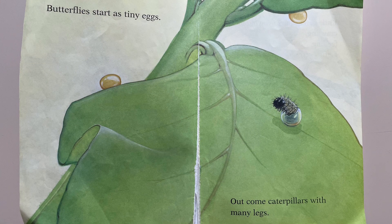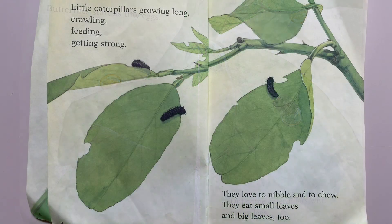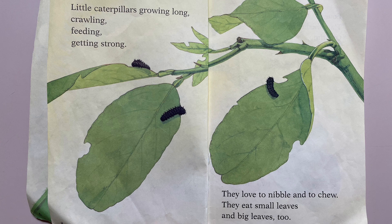Butterflies start as tiny eggs. Out come caterpillars with many legs. Little caterpillars growing long, crawling, feeding, getting strong. They love to nibble and to chew. They eat small leaves and big leaves too.